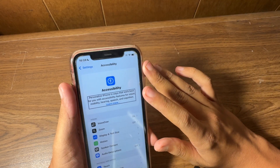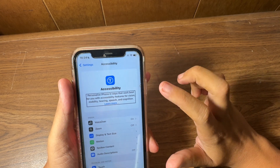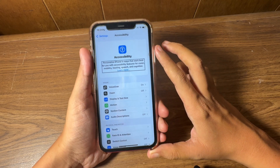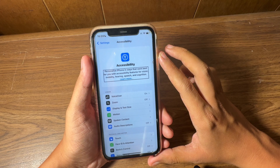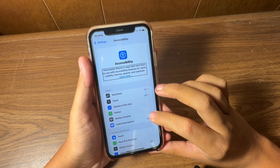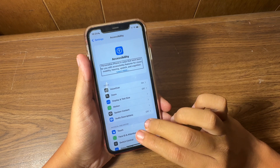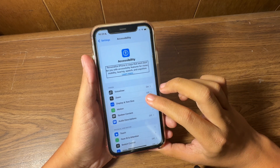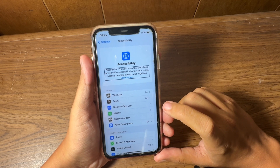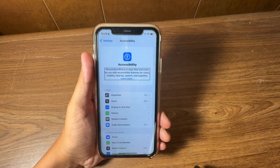I like these little receipt-style templates, but honestly the Settings on Android and iOS are looking pretty much the same now — it doesn't really matter anymore. Under Accessibility, you see Vision, Headache, VoiceOver, and 'Personalize iPhone in ways that work best for you' with features for vision, mobility, hearing, speech, and cognition, plus a Learn More link. The splash screens at the top are my favorite part — I hope they stay.